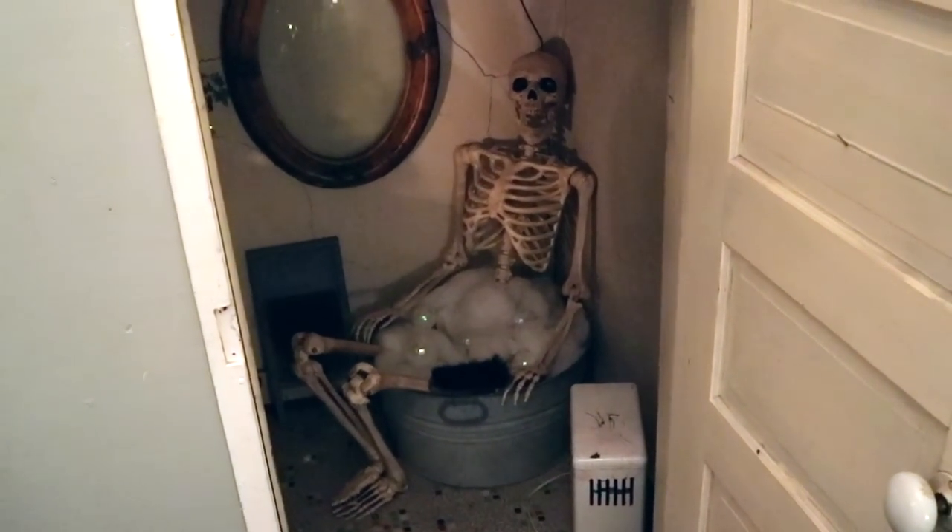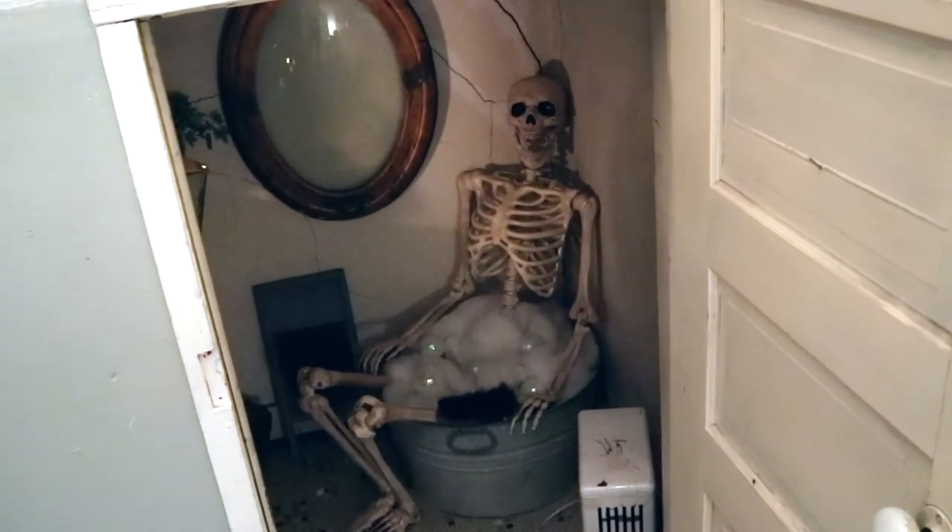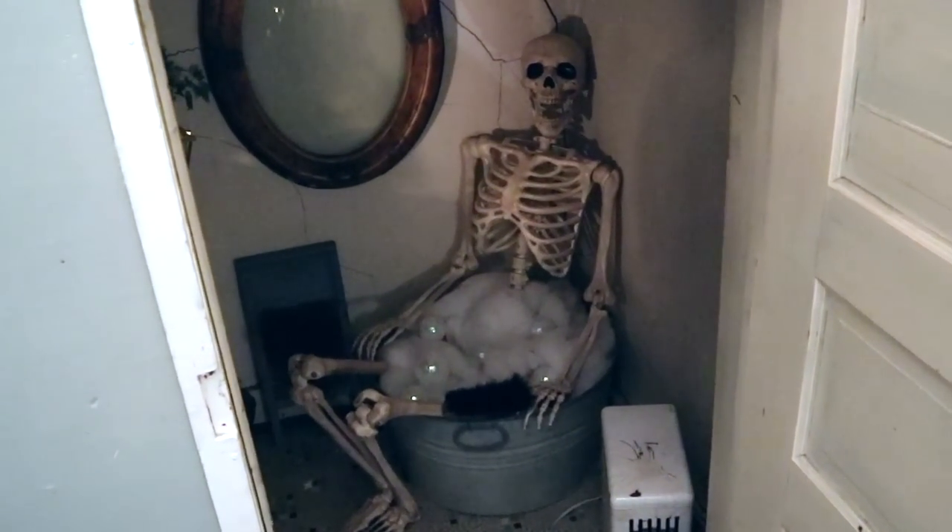We seem to have a skeleton thing going on in this mall. This poor guy got in the bathtub and was so comfortable he never got out — but at least he's smiling.